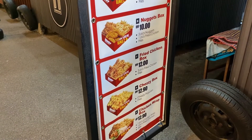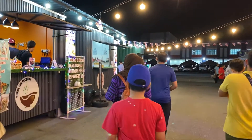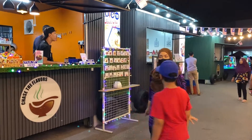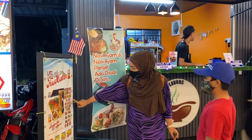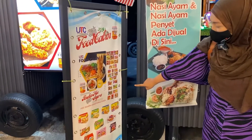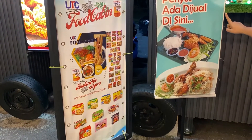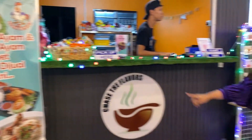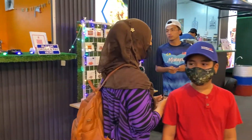Sebelah daripada Kimi Z kita ada cabin nombor 19, Aneka Mi Segera. Menu-menu dia ada macam-macam jenis, Maggie pun ada, Indomie pun ada, dan juga nasi ayam pun ada kat sini - dari Chase The Flavors. Nama cabin-cabin sini semua unik-unik, menarik.